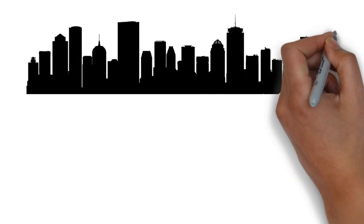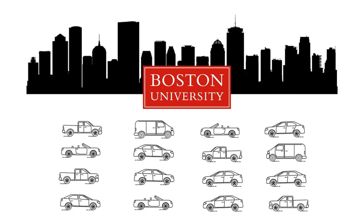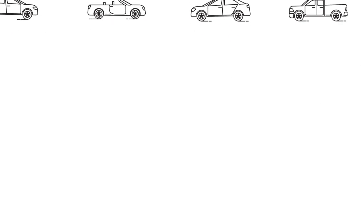Parking at Boston University's Charles River Campus is getting an upgrade. Some people won't even need a physical parking permit at all anymore. Here's how it works.